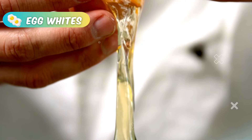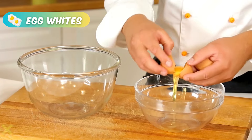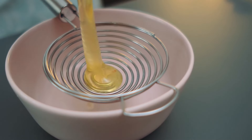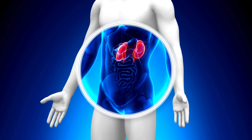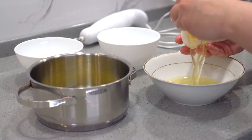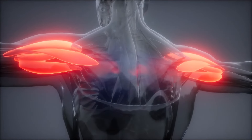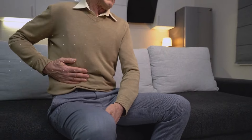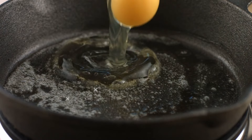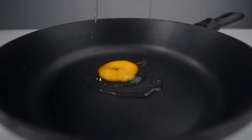Egg whites are an excellent dietary option for individuals with kidney issues, primarily due to their high-quality protein content and low levels of phosphorus and potassium. As the kidneys struggle to filter out waste products, maintaining an adequate protein intake becomes crucial, especially in the later stages of chronic kidney disease and for those undergoing dialysis. The protein found in egg whites is highly digestible, providing essential amino acids needed for muscle maintenance and overall health without putting excessive strain on the kidneys. Additionally, egg whites are low in calories and free from the saturated fats found in the yolk, making them a heart-healthy choice.